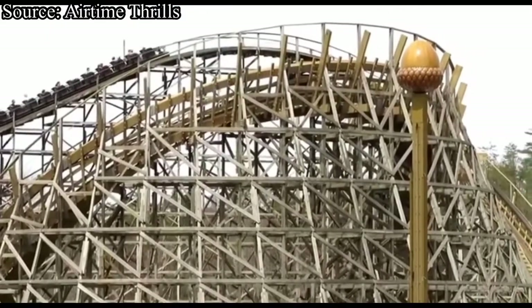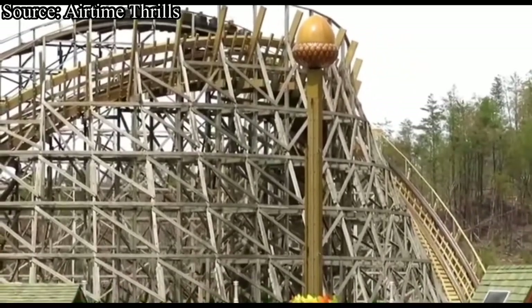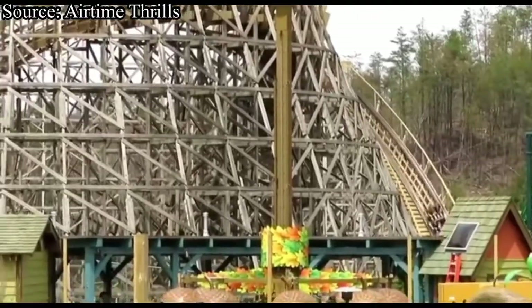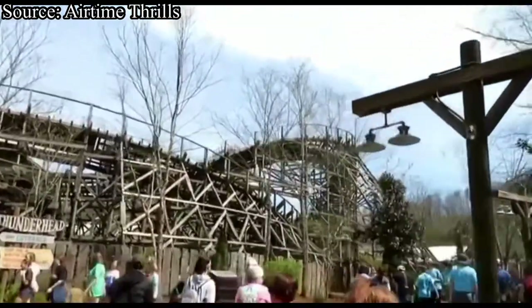I have only been to Dollywood once, on June 20th, 2020, and unfortunately I only got one ride on Thunderhead. Fortunately, I did get put in the very back row and I thoroughly enjoyed it. I would have preferred to get a second ride towards the front, but I'd rather have one ride in the back than one ride in the middle or no rides at all.